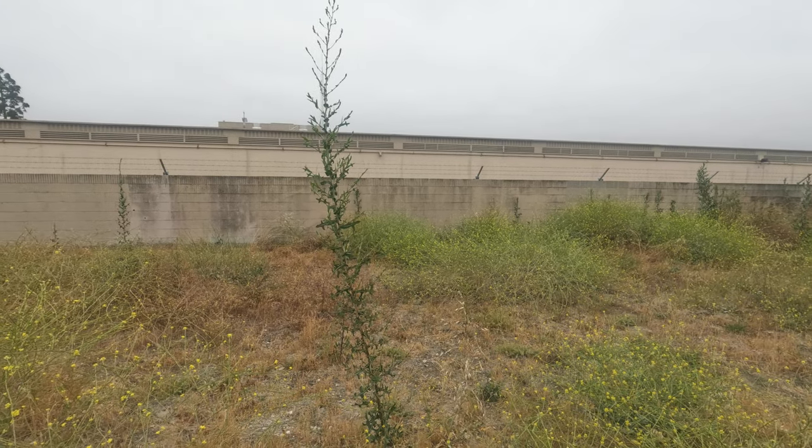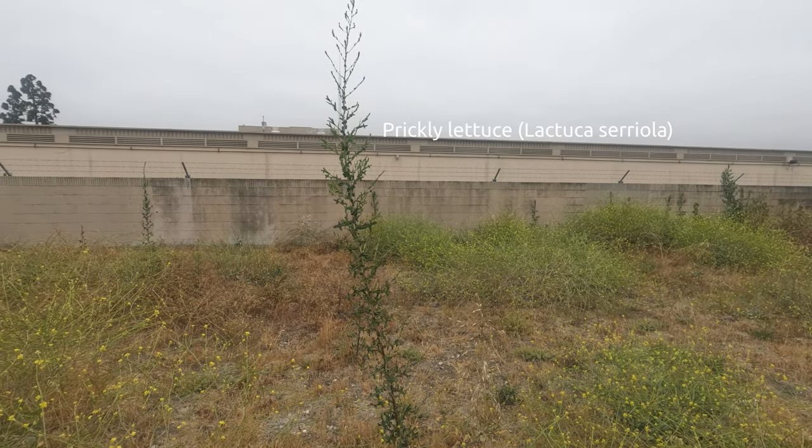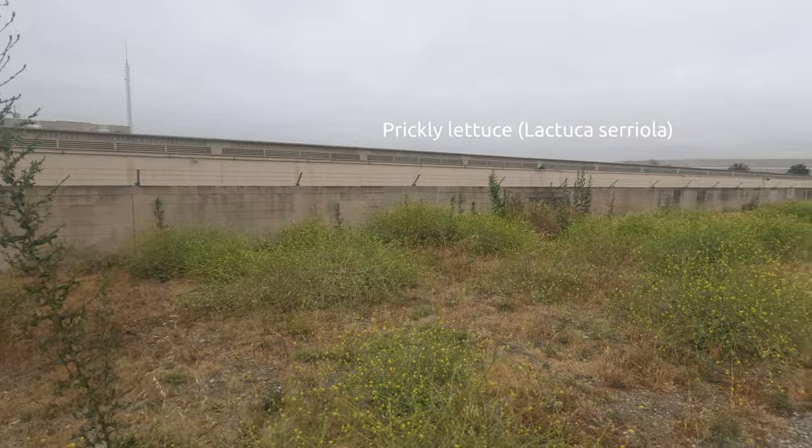Here we have what appears to be Lactuca serriola, wild prickly lettuce.